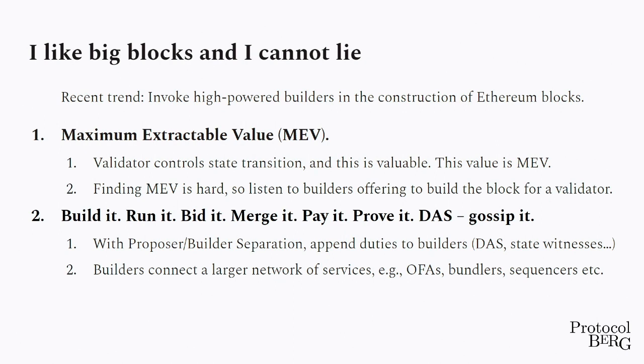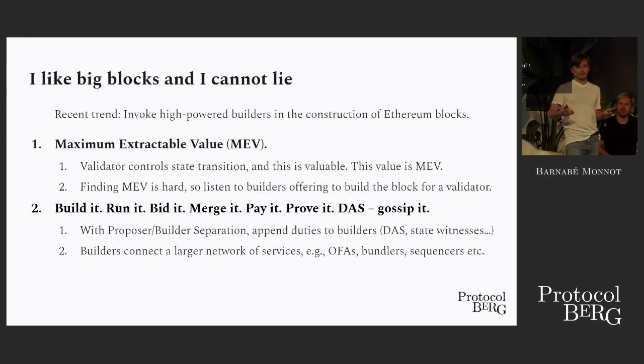When we realized there is this fundamental asymmetry between building a block and validating it — building a block is a one-shot effort that somebody has to expend, but the whole network is responsible for its security, so the whole network should validate it, but that validation can be pretty light — we started thinking about what else we can get the builders to do. We now have updates on the roadmap such as data availability sampling or validity proofs that might become roles we ask builders to do. So we're really separating the function of constructing the block from the function of validating it.